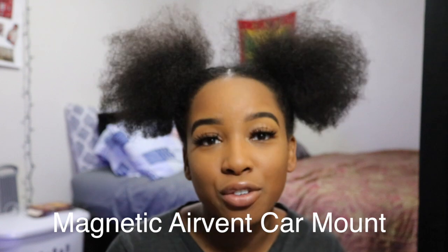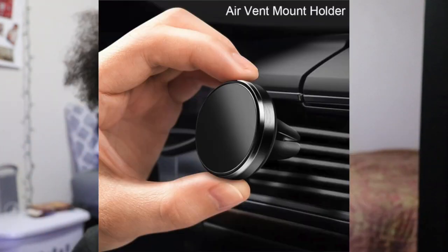Number one: a magnetic air vent car mount. I did get this for me and my mom. For those who do not know, I am from Berkeley, New York, and we do drive. Here is a picture of the car mount. What it is — it has a magnetic circle part, and the other end has a sturdy piece for you to put into your car vents.